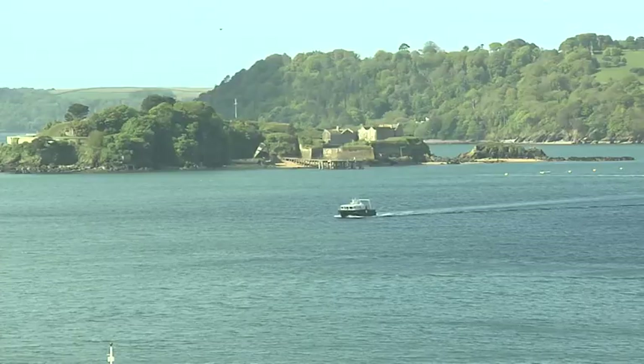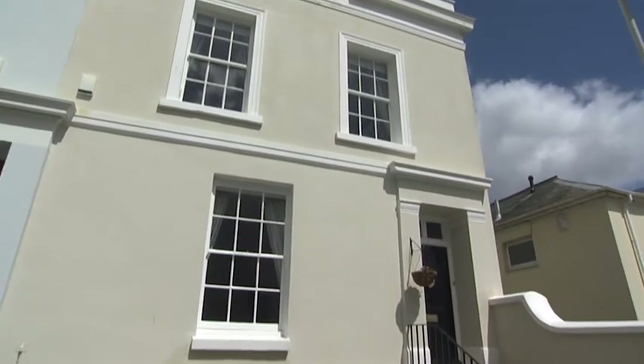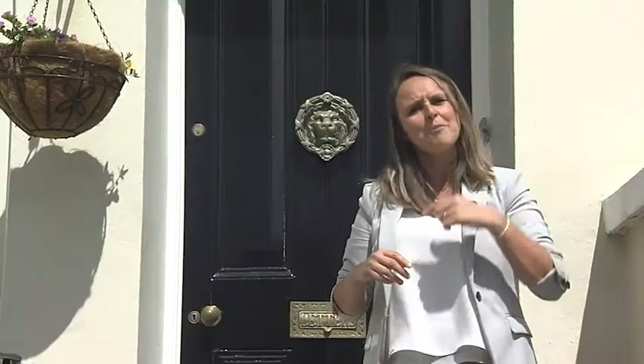Hello and welcome to Alpha Street, next to Plymouth Ho in Britain's Ocean City. A beautifully presented Grade 2 listed family home, boasting original features whilst having a modern contemporary twist. Come on, let's go and have a look inside.